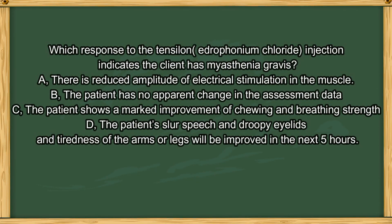Next question. Which response to the Tensilon test, also called edrophonium chloride injection, indicates the client has Myasthenia gravis? A. There is reduced amplitude of electrical stimulation in the muscle. B. The patient has no appearance change in the assessment data. C. The patient shows a marked improvement of chewing and breathing strength. D. The patient's large ptosis, droopy eyelids, and tiredness of the arms or legs will be improved in the next 5 hours.